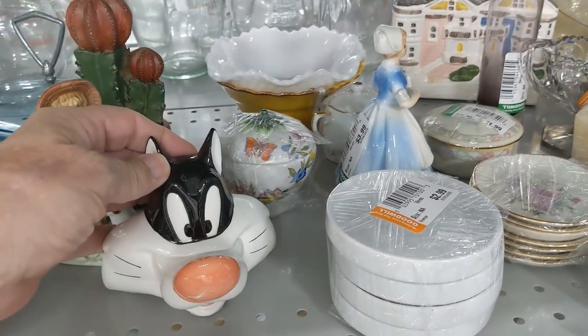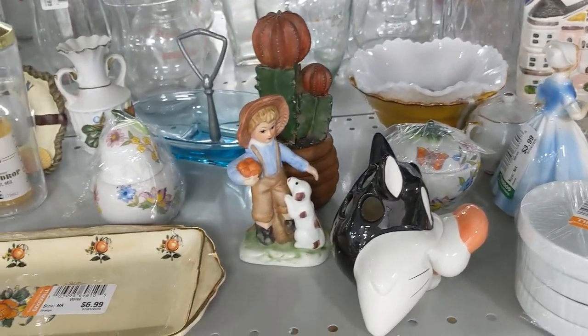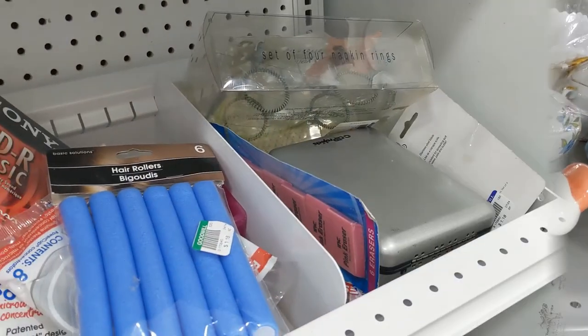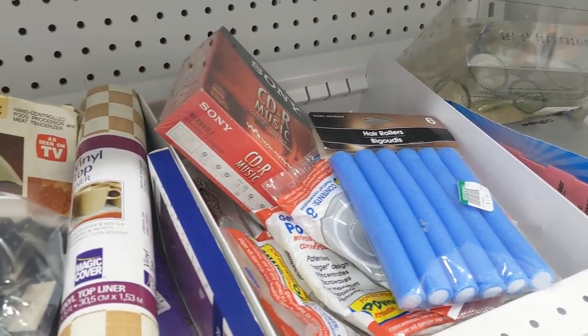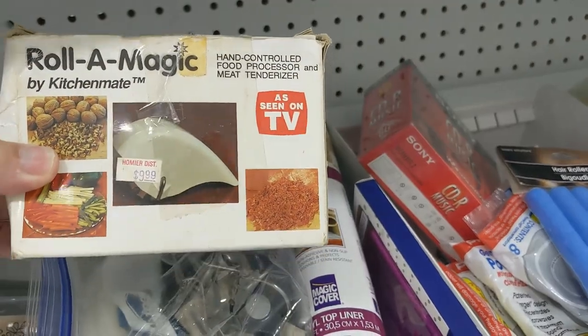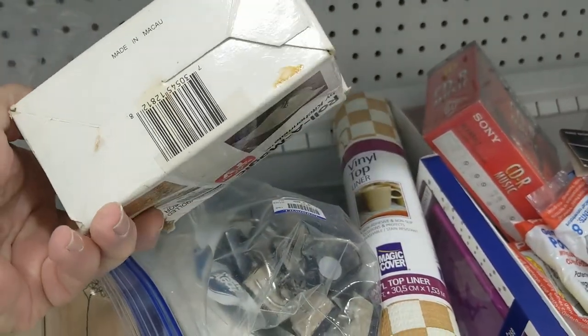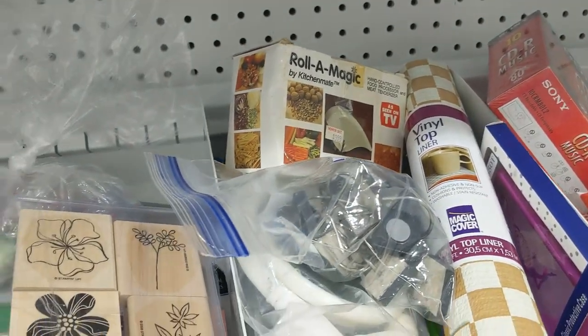Then I saw this Sylvester — I guess it's a pencil holder. I passed on that too and moved to the next aisle. The thrifting winds brought me over to this aisle, and the first thing I saw that interested me was this Roller Magic. But it says as seen on TV, which means it probably only retailed for $9.99 anyway, so I just left it.